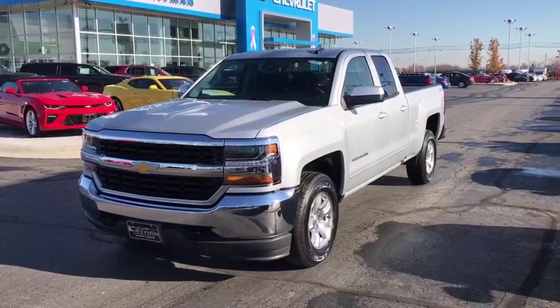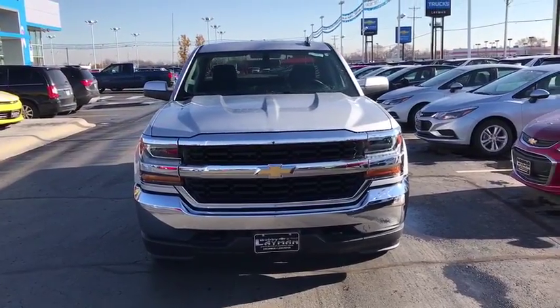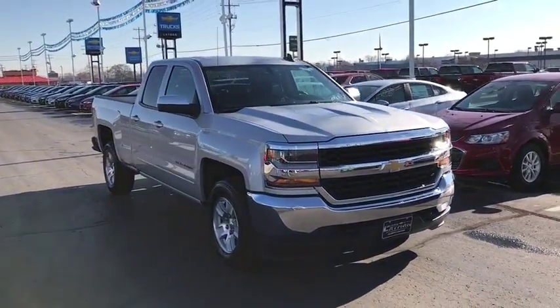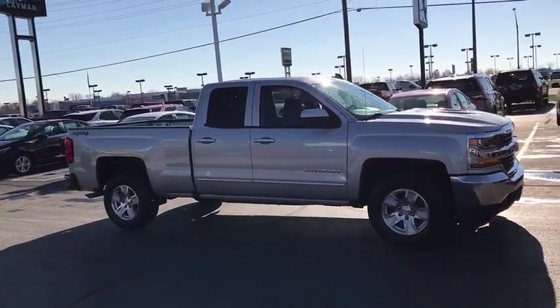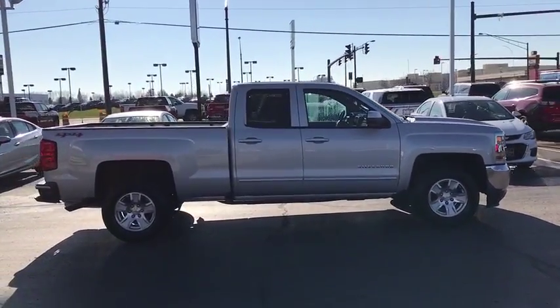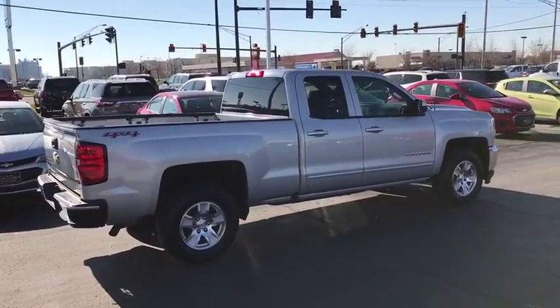The 2017 Chevrolet Silverado 1500. The Chevy Silverado 1500 is the perfect combination of functionality, reliability, and technology. The impressive interior is simply another reason that the Chevy Silverado is a top choice among truck buyers. This vehicle has less than 3,000 miles. Here are some of this vehicle's great options.